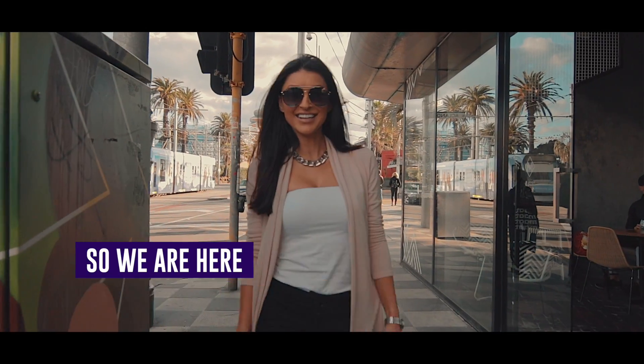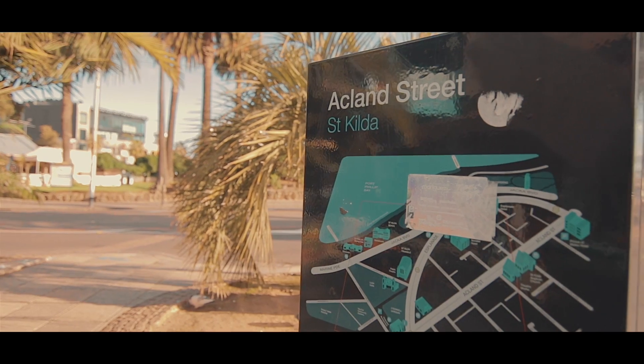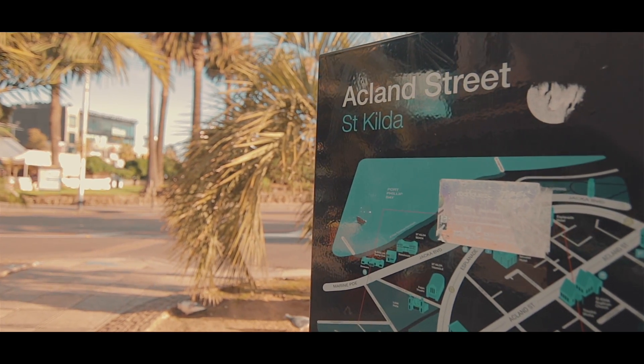So we are here in the heart of St Kilda. To my left we've got the amazing Matcha Milky Bar, one of my personal favourites. We've got Acland Street just across and St Kilda Luna Park. Let's go check it out.